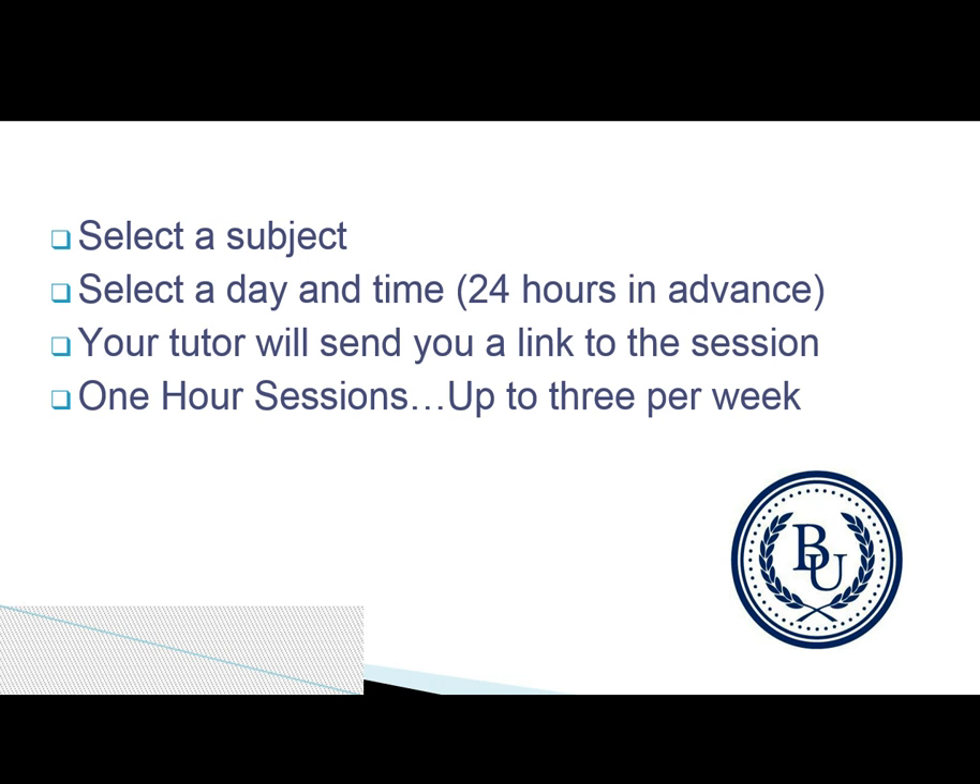Keep in mind when booking your session that you must book 24 hours in advance. The sessions are one hour long, and you can schedule up to three per week. With the 24-hour notice, we ask for a 24-hour advance notice when scheduling your initial session. Once you've made contact with and are working with your tutor, they may be able to schedule you in shorter periods of time. But for your initial session, you're going to require a 24-hour notice. Thank you.